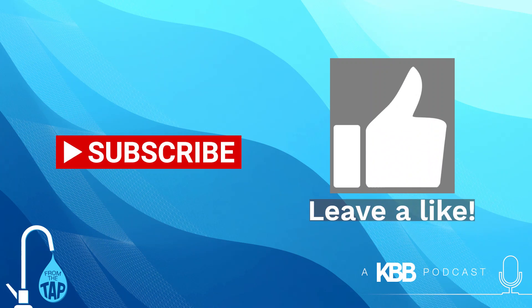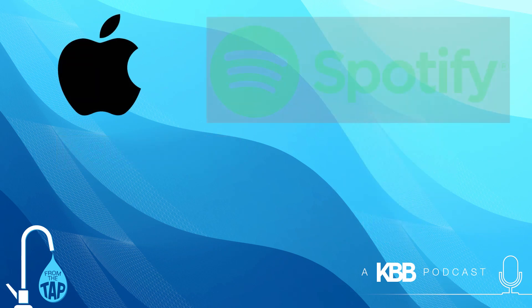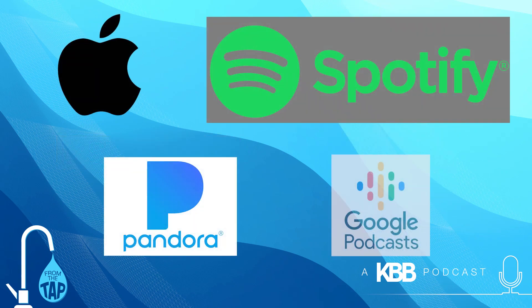Be sure to subscribe to KBB's YouTube channel and click the like button on our videos. You can also subscribe to KBB's From the Tap podcast on Apple, Spotify, Pandora, and Google Podcasts, and please feel free to leave a review.